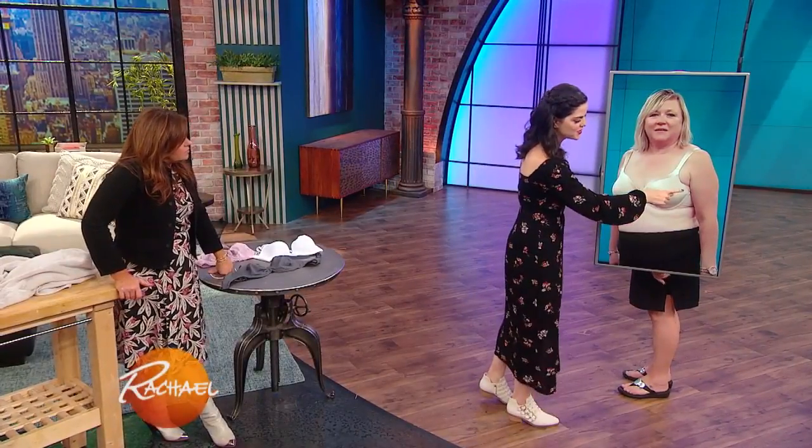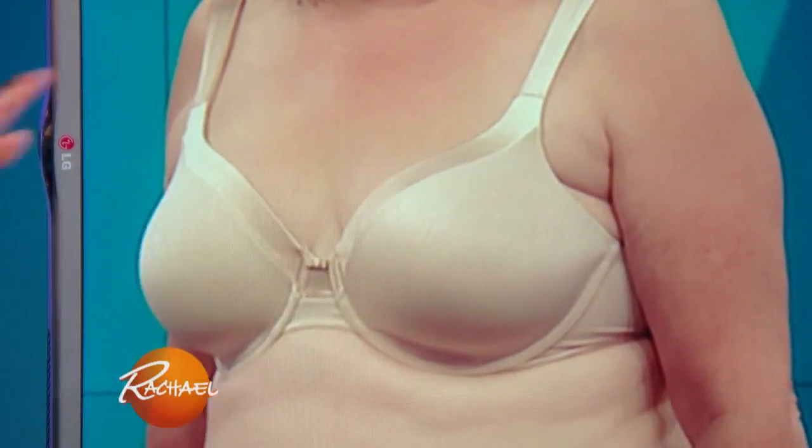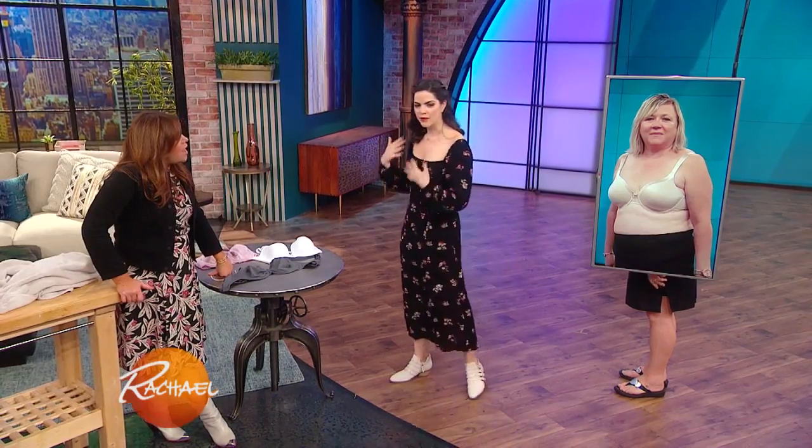Sleevage is this little extra bit underneath the armpit. It's totally normal — no one is made of steel, we are humans. Cleavage under the sleeve — sleevage.